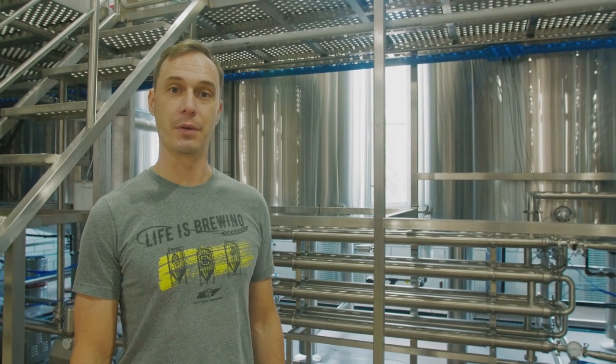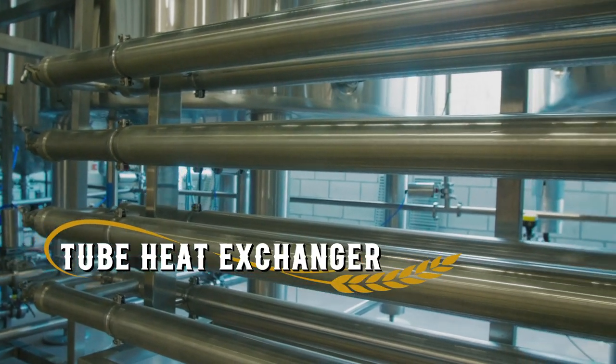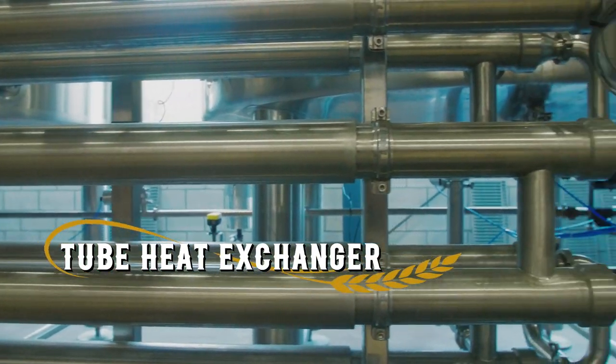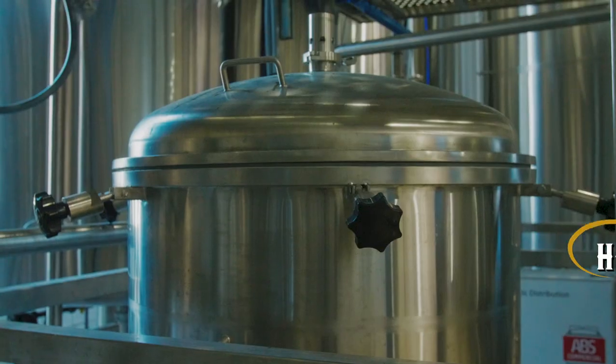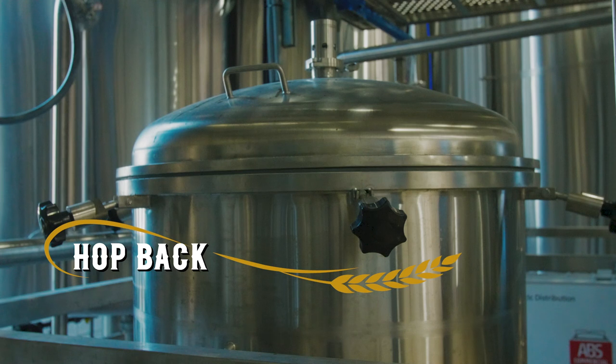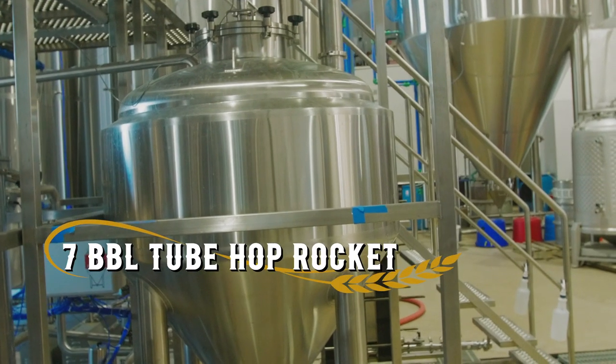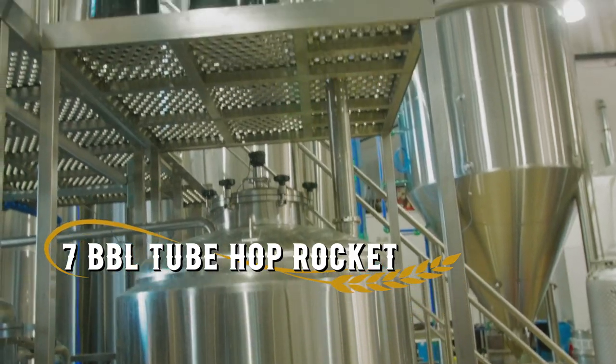Within our customization of how we designed this brew house, we have a tube heat exchanger which gives us higher hop utilization. We have a hop back, and that hop back gives us an opportunity to utilize hops in different ways. And then a seven-barrel tube hop rocket that keeps our brewers as safe as possible.